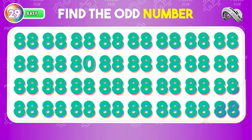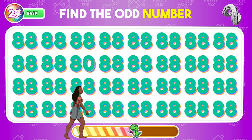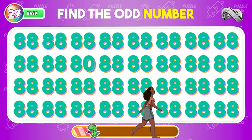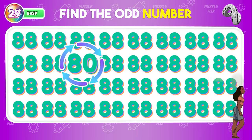Which number is not like the others? Here it is, located in the third column.